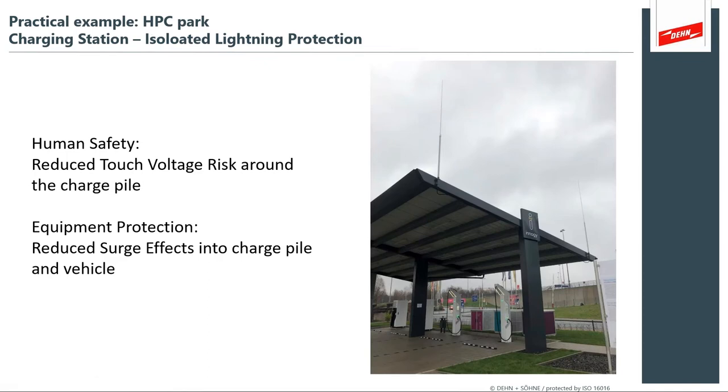A practical example in a charging station: high-voltage isolated lightning protection rods around the shelter canopy achieve exactly what we want — a reduced touch and step voltage risk around the charge pile, because you're not bonding everything together but isolating lightning away from your metal. It reduces the surge effects into that charge pile and the vehicle. This type of system can very effectively create an extremely safe environment. These sites may have solar panels on top — so you're protecting a reasonably complex asset — and they're intended to be extremely self-reliant.